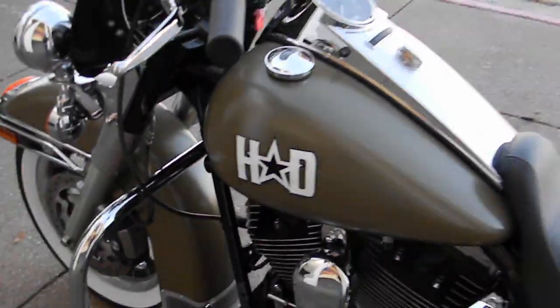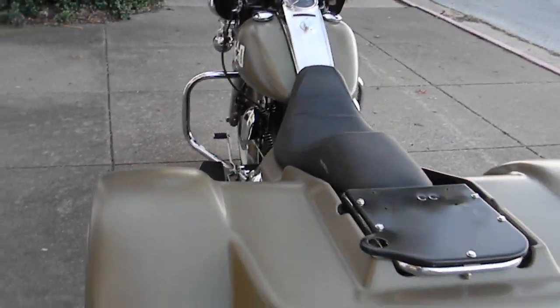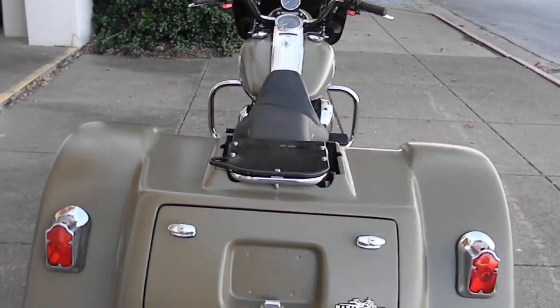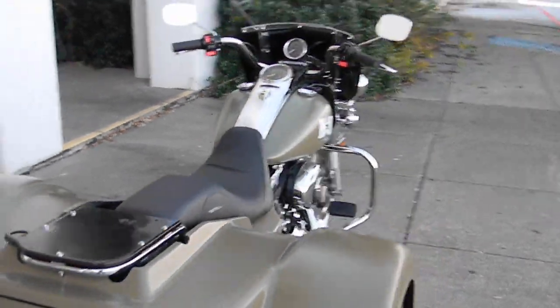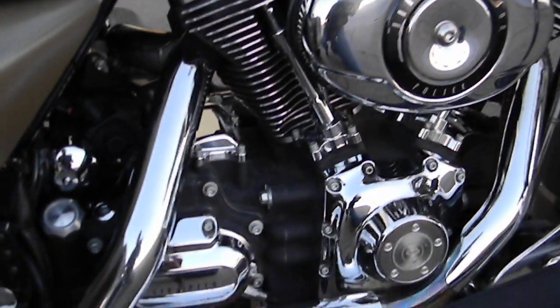The heart of this bike — it's a police Harley-Davidson trike. It's got a 103 power plant, it's fuel injected, it's got built-in compression releases, it has an oil cooler, and it has a six-speed transmission.